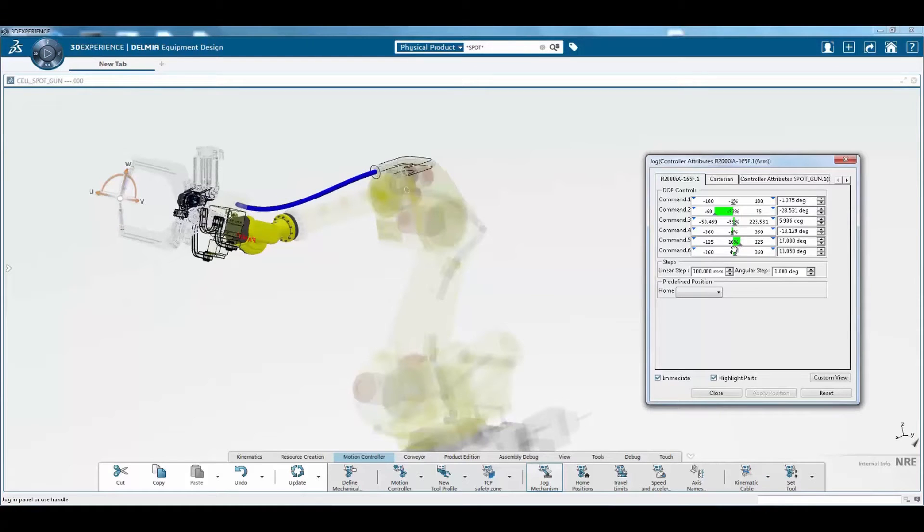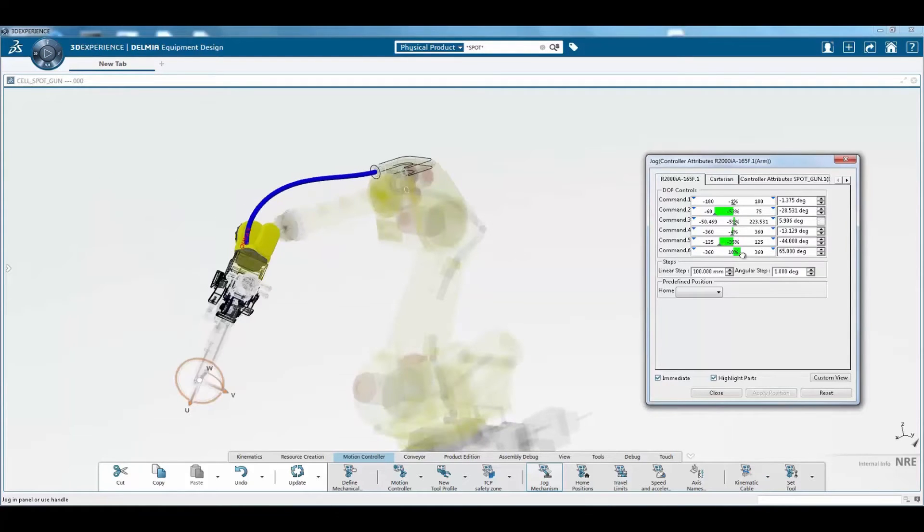The Delmia Robotics Engineer role allows users to easily create, simulate, and validate robot cables. This dedicated solution makes it easy for robot engineers to create kinematic cables with just a few clicks.